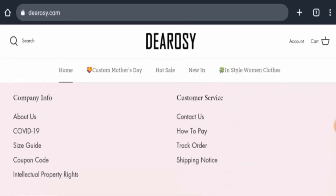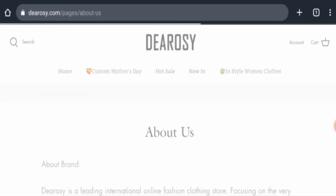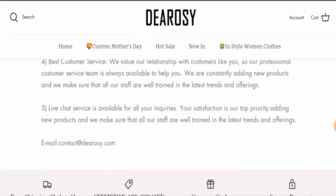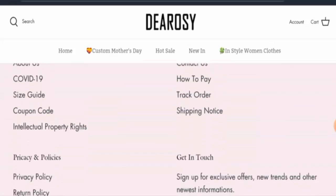Next, we're going to check the About Us page — they do have an About Us section. However, there are no details about the founder of the company or about the business establishment, which is a negative sign for this website.